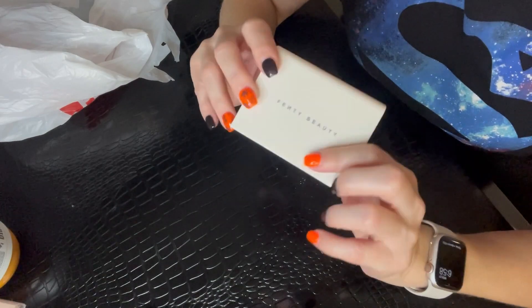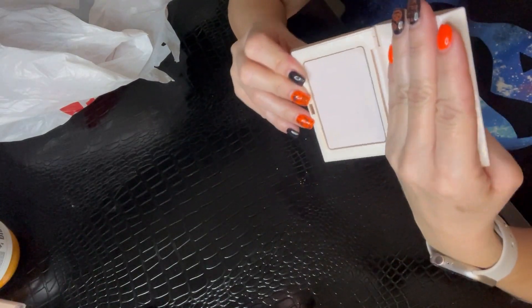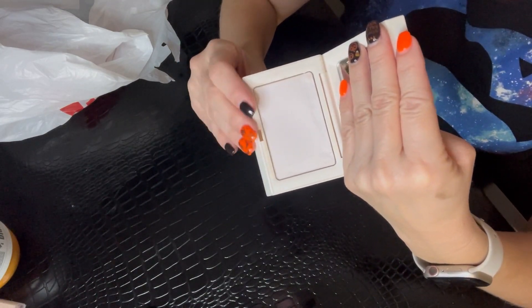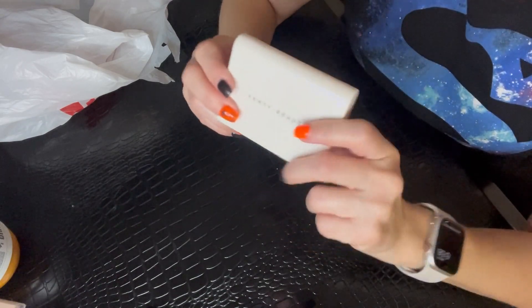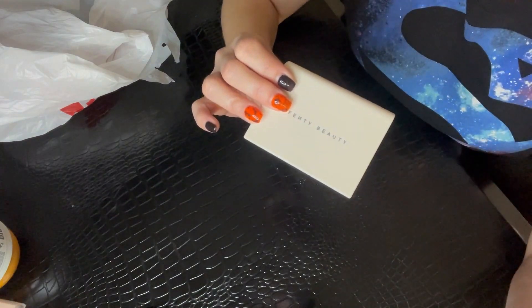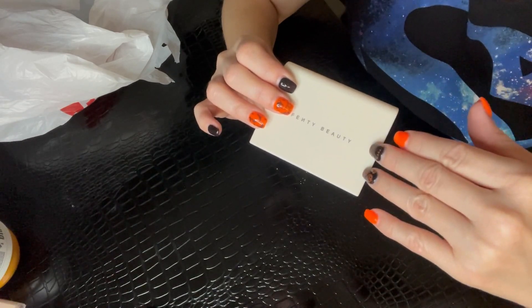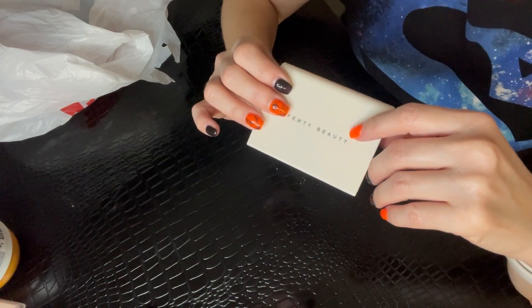Next up is from Fenty — this is their blotting powder, which is a white powder. I still have some left, but I need to discard it because it's old. It was a nice powder, it comes with a mirror, and the compact is cute. I would repurchase this again, but not right now — I definitely have other things in my stash that are almost identical to it, so it's just not something I'm going to go out and buy in the near future.